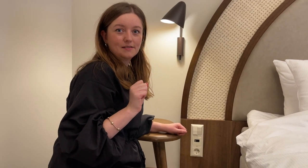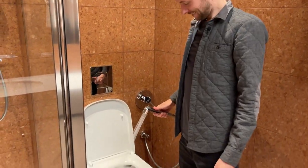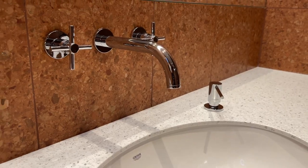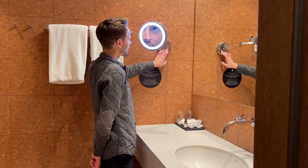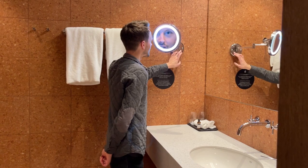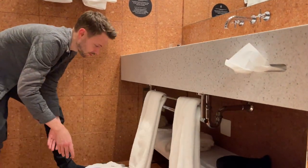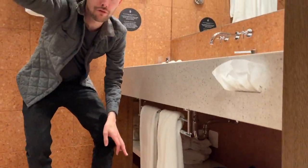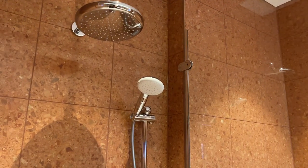Welcome to the generous-sized bathroom: dual-function flush, plenty of space for activities, a light-up mirror so you can see yourself nice and big, robes under the sink — which we didn't use — a hairdryer, infinite tissues, and a lovely shower with his and hers shower heads, nice and big.